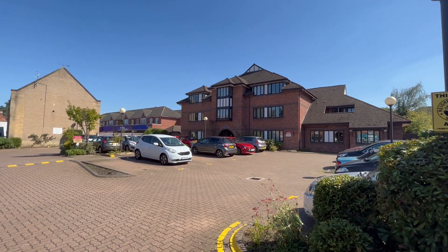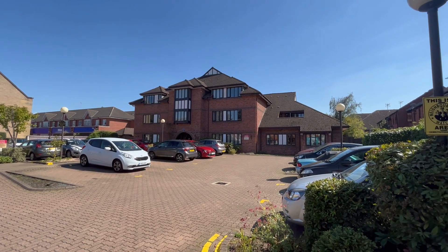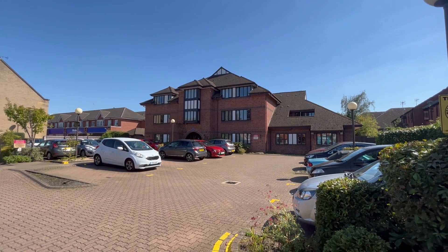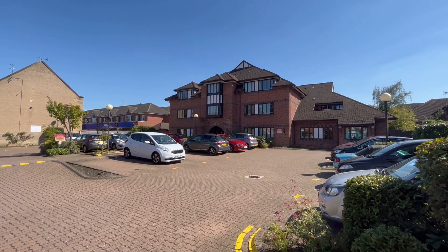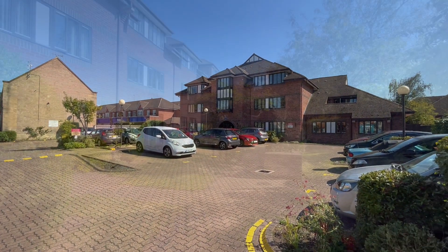Thank you for joining me at Healey Court, arguably one of Warwick's premier town centre retirement properties. We have a superb refurbished one-bedroom apartment to show you. We're right in the heart of Warwick, moments' walk from Sainsbury's and we're on the bus route.